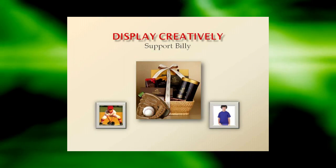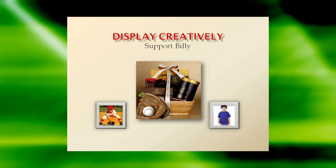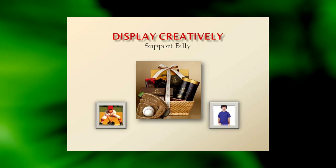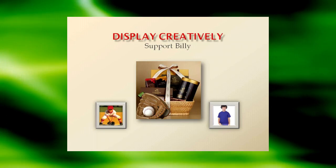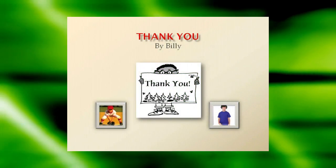Display Creatively. Try displaying your fundraising items in a festive basket or alongside themed props. For example, put candy bars in a festive basket with a baseball and glove alongside a photo of your child in the team uniform with a sign that says, "Buy this candy to support Little Billy's dream to play sports."